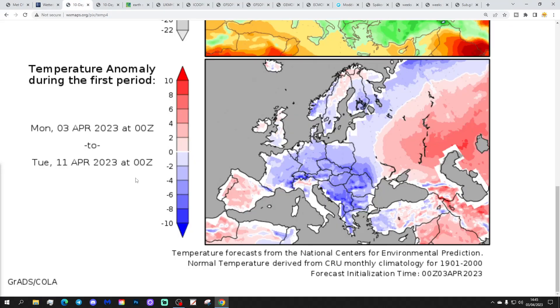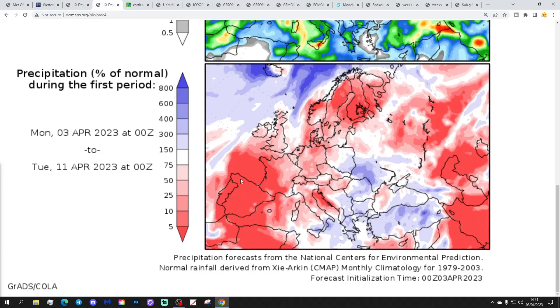Temperature anomalies for the latter end of April: a little bit below average for England and Wales, perhaps a little bit above for Scotland and Ireland - not a particularly big deviation. Precipitation anomalies for the first month of April are coming out drier than normal.